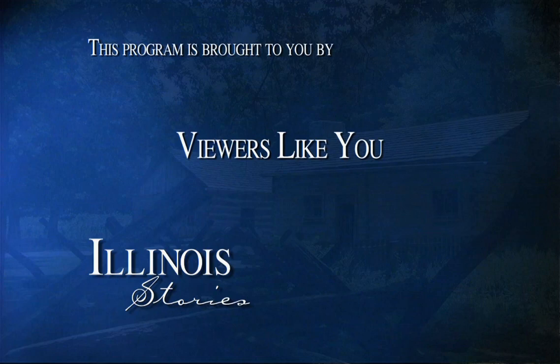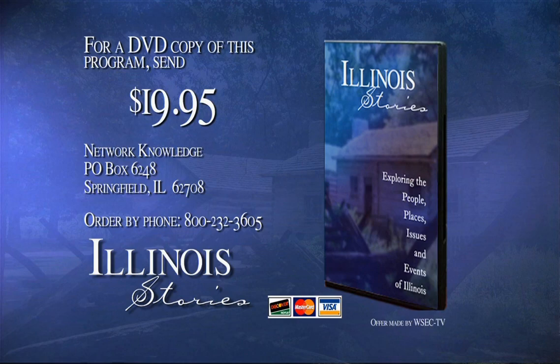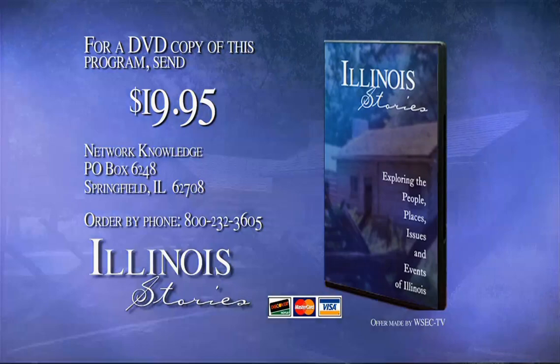Illinois Stories is brought to you by the Corporation for Public Broadcasting and by the support of viewers like you. For a DVD copy of the program you've just seen, send $19.95 to Network Knowledge, PO Box 6248, Springfield, Illinois 62708. Be sure to include the program name, subject, and when the program aired. You can also order with your credit card by calling 800-232-3605.